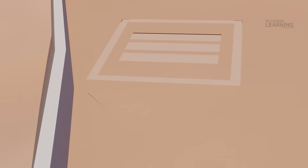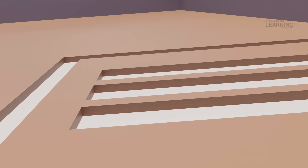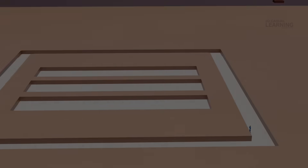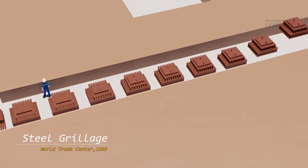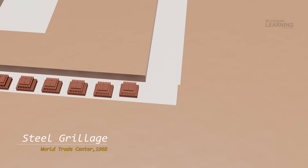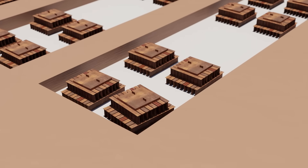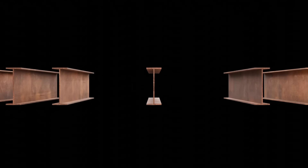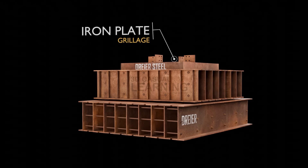After the excavation, the foundation was constructed using caissons and piles that extended deep into bedrock, ensuring the towers could support their immense weight. At the base of the towers, a steel grillage system was installed to distribute the load of the building columns across the bedrock. Each tower weighed approximately 500,000 tons, so the foundation needed to efficiently distribute this weight. The grillage consisted of large steel I-beams arranged in a grid pattern, helping spread the immense loads of the towers evenly over the foundation.